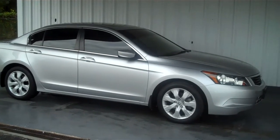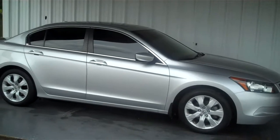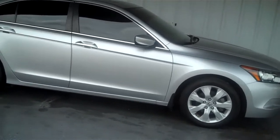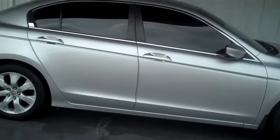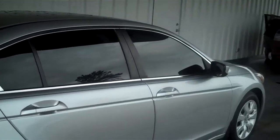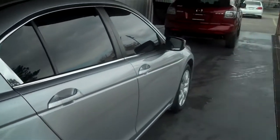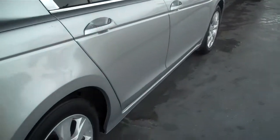Hello everyone, this is Matt with Roundtree Moore in the city, Florida, and today I'll be showing you a 2008 Honda Accord. This one is silver in color, four door, and has a nice window tint. It also has a really nice chrome trim on the outside that really sets that silver off.